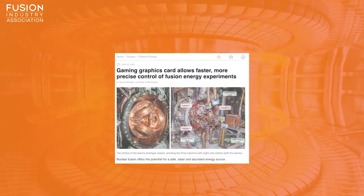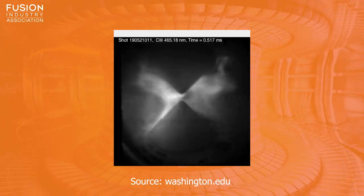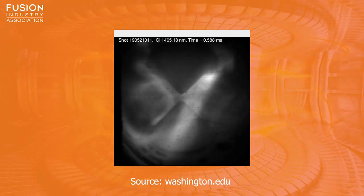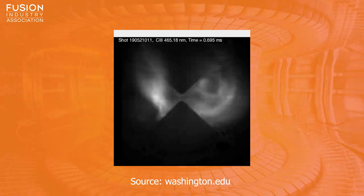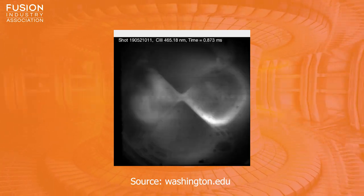Gaming graphics card allows faster, more precise control of fusion energy experiments. Researchers at the University of Washington have developed a method that harnesses advances in the computer gaming industry to improve control of fusion plasmas. It uses a gaming graphics card, or GPU, to run the control system for their prototype fusion reactor. This is important because plasmas, which are very dynamic, must be controlled to reach the required temperatures that allow fusion to happen.